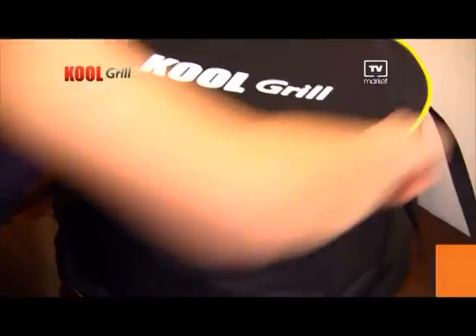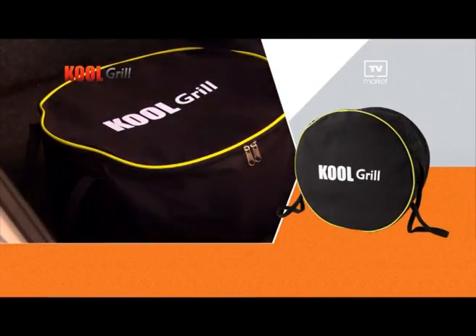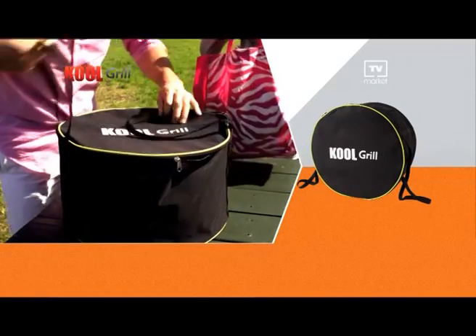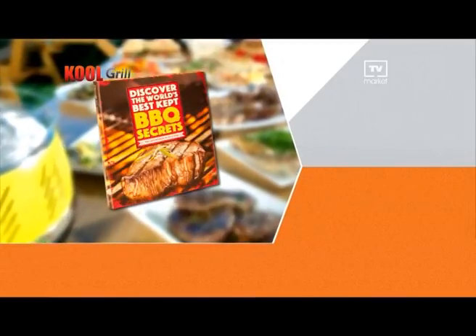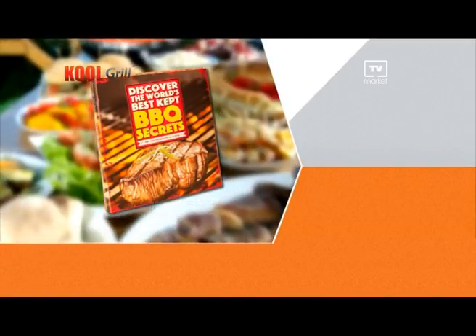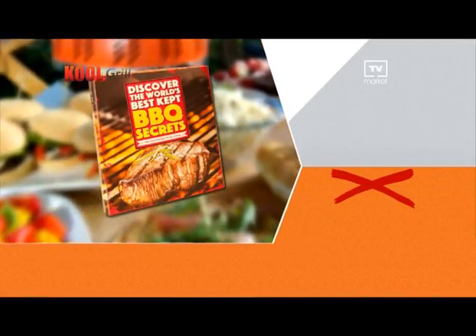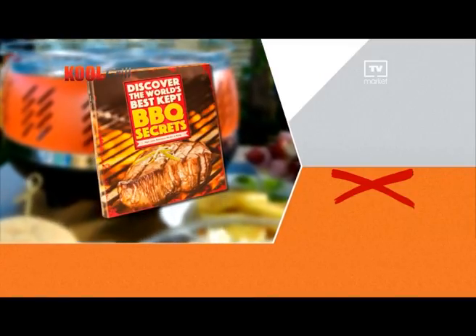Order your Cool Grill now and start taking the party on the road. Just for ordering today, you'll receive this durable carry case designed to conveniently store and transport your Cool Grill — a $67 value, absolutely free. But wait, there's more! Be one of the first 30 to order and we'll also give you this informative full-colour grill book. Discover the world's best kept barbecue secrets — recipes from the world's top barbecue chefs. A $30 value, absolutely free with your order. This valuable book turns any grilling experience into a thrilling experience.